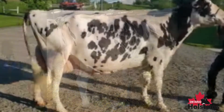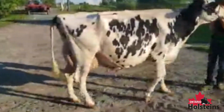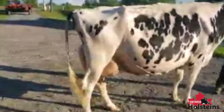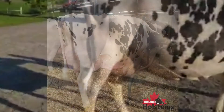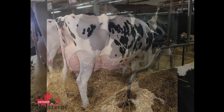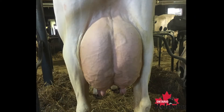The number two cow places over the number four cow — a cow that uses her overall length throughout, correctness through her rump structure, especially through her thurl placement. This white cow also shows more spring of rib and depth to place over this wide-chested and wide rear-uddered cow coming out in third.